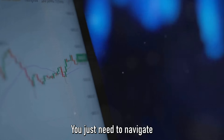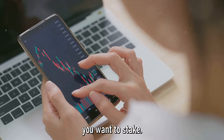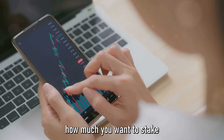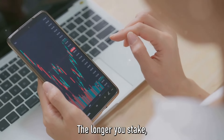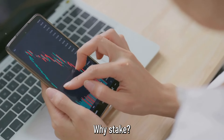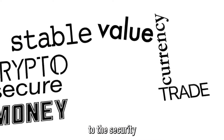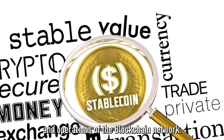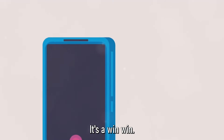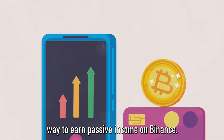To get started, navigate to the Earn section on Binance, select Staking, and choose the crypto you want to stake. Then decide how much you want to stake and for how long — the longer you stake, the more rewards you receive. Besides earning rewards, staking also contributes to the security and operations of the blockchain network. It's a win-win, and a fantastic way to earn passive income on Binance.